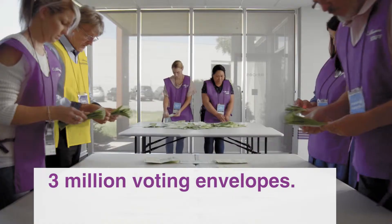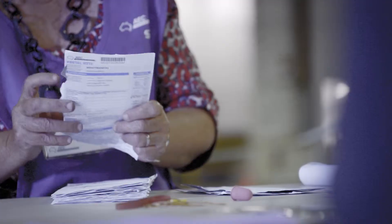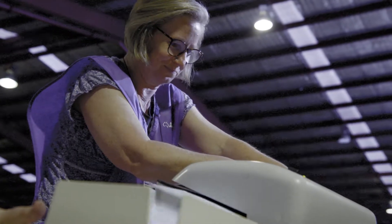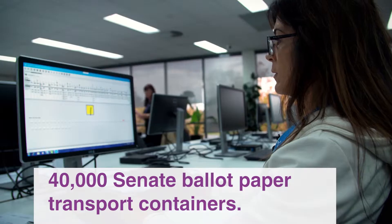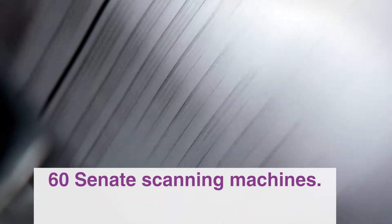With 13 days allowed for postal votes to be received back by the AEC from voters, results will be formally declared for House of Representatives seats as soon as the margin is unable to be overtaken, though it can sometimes require waiting for the full period. The AEC also works to finalise the count for the eight Senate contests through a careful process of scanning and verification.